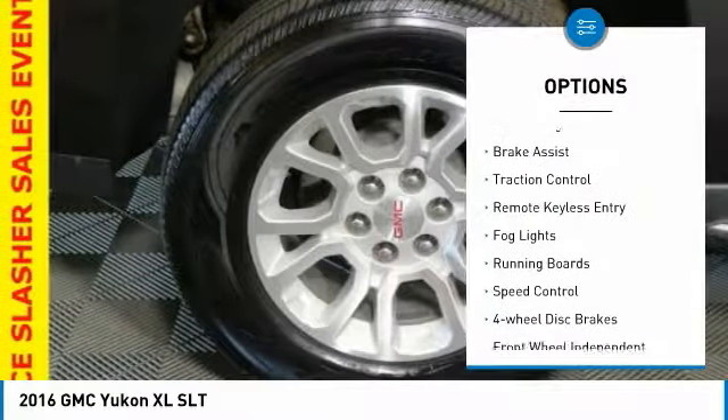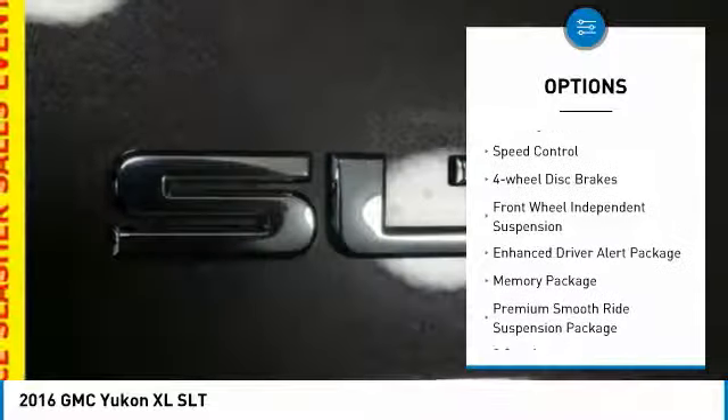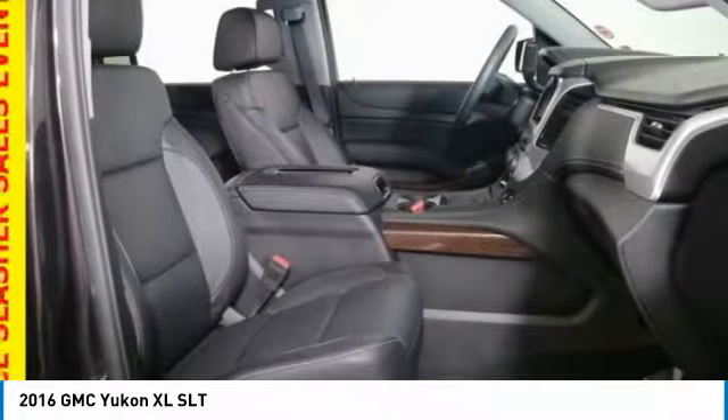Electronic stability control, power lift gate, brake assist, traction control, remote keyless entry, fog lights, running boards, speed control, four-wheel disc brakes, front wheel independent suspension.